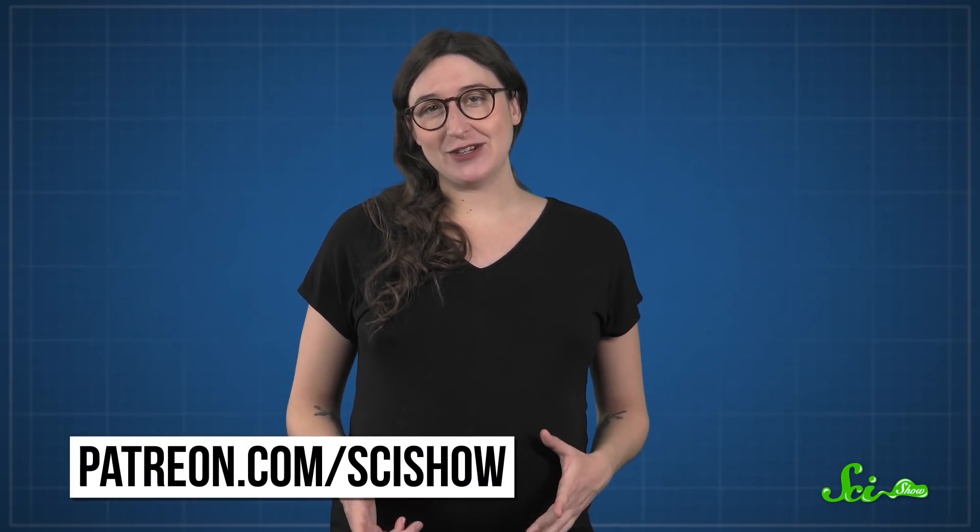Sorry if you're super aware of your sitting posture now. But thanks for learning all about spines and support with us here on SciShow. And if you want to support our team and help us provide free, fascinating science content every single day, you can go to patreon.com/scishow.